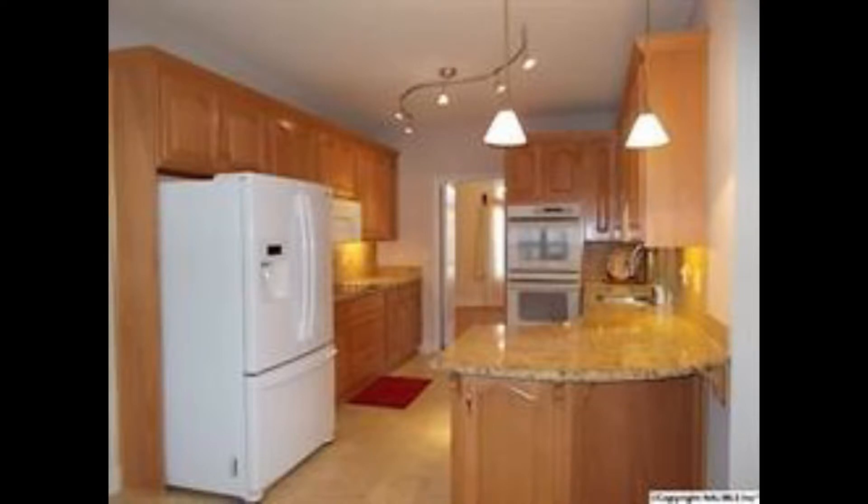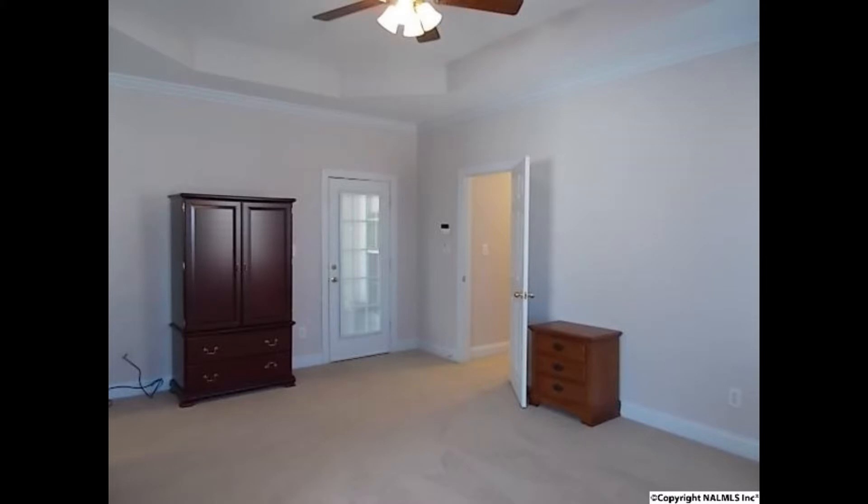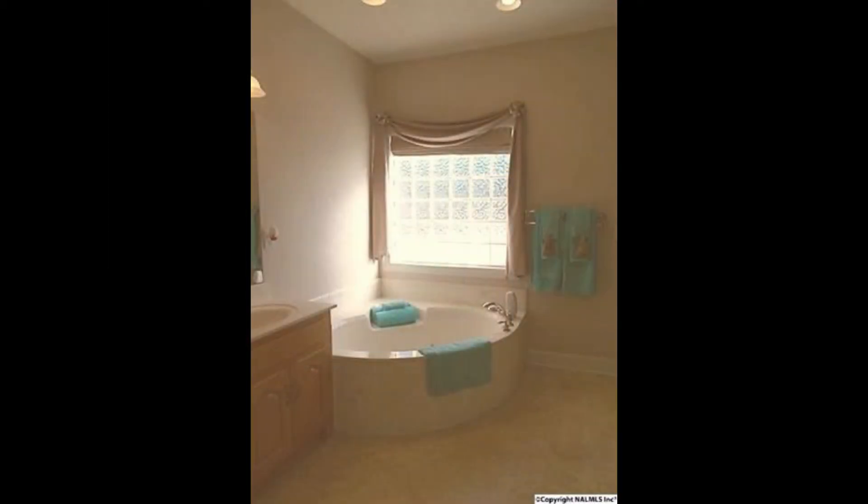The family room is cozy and the dream kitchen has many extras. Enjoy special dinners in the dining room and your own privacy in the master bedroom and the master bath with spa tub and frameless shower.